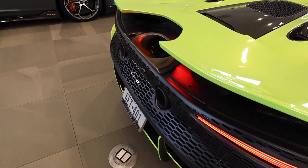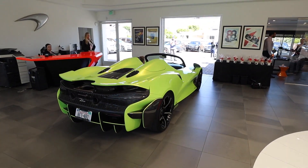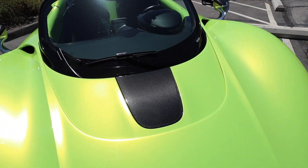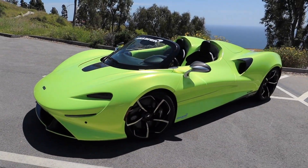With 804 horsepower and an exhaust note straight out of an F1 circuit, you really need a track to properly test the Elva's performance parameters. But we still got a good taste of its advanced mid-engine carbon fiber chassis wrapped in aggressive carbon fiber body panels.